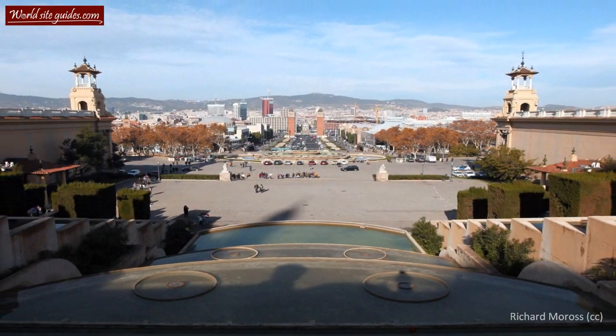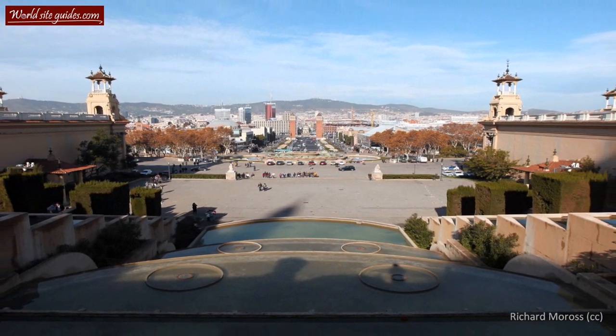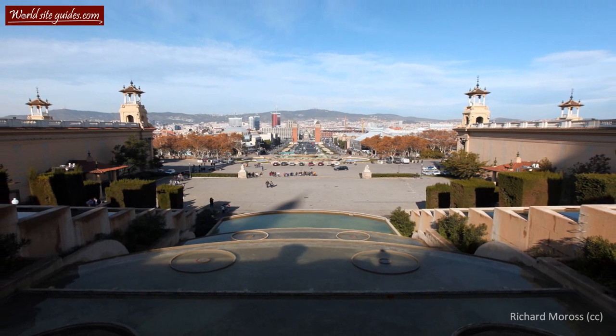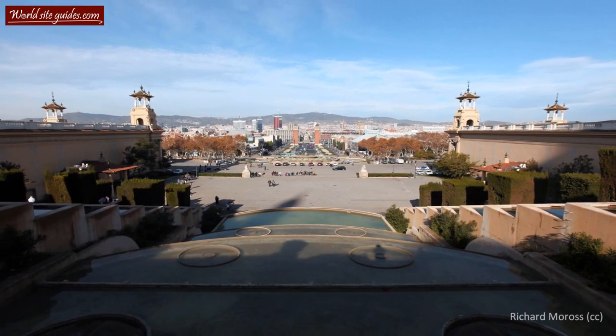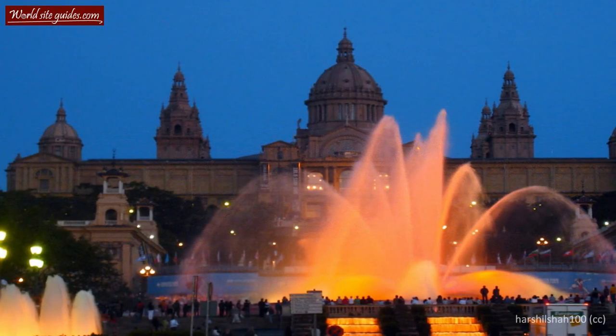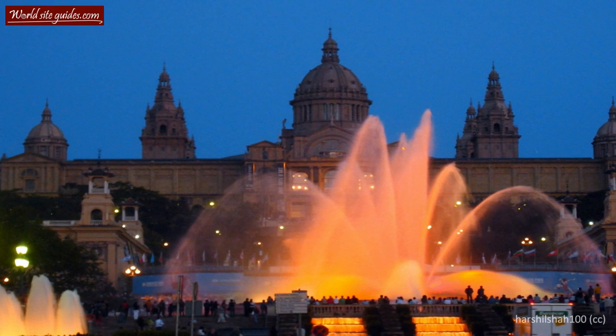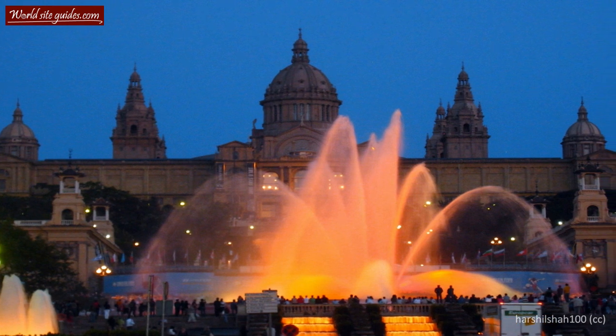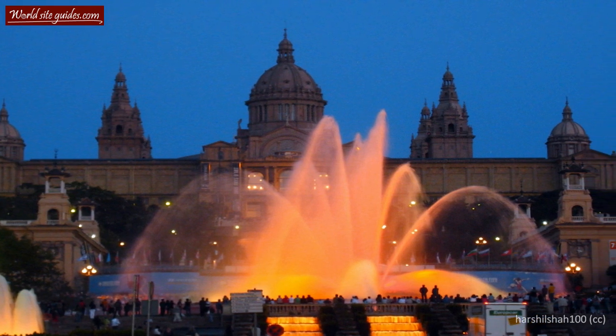The restoration of the palace was officially finished in 2004 when the King of Spain officially reopened it. Today the Palau Nacional is one of the key features on the Montjuic. While the building itself is beautiful to look at, it is just as nice to be on the building and look out from it. If you plan to go inside, don't forget to go to the roof terrace — it will give you a magnificent view of the magic fountain and the rest of the city. Have a great day.